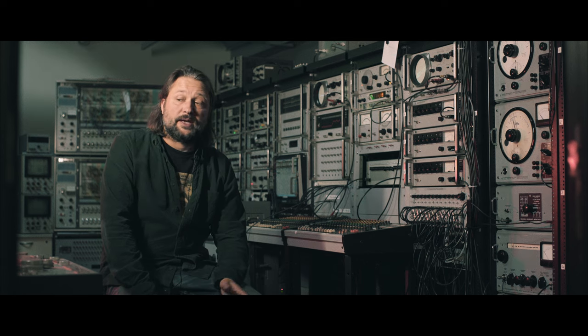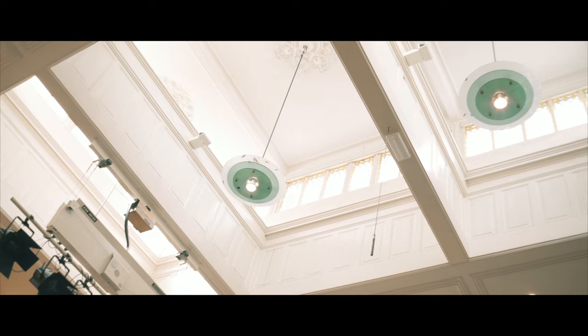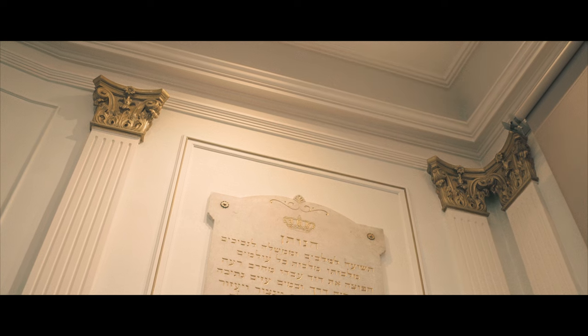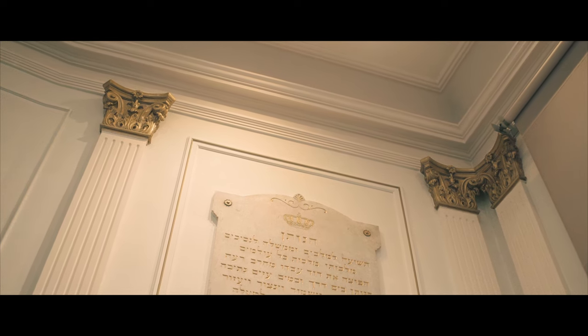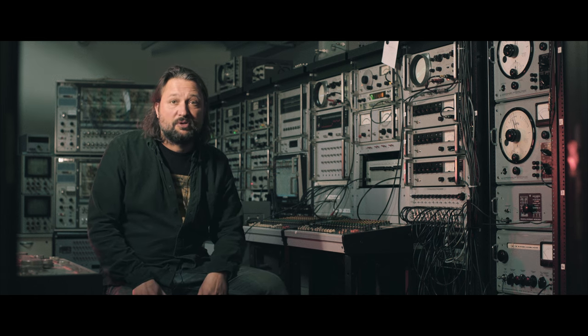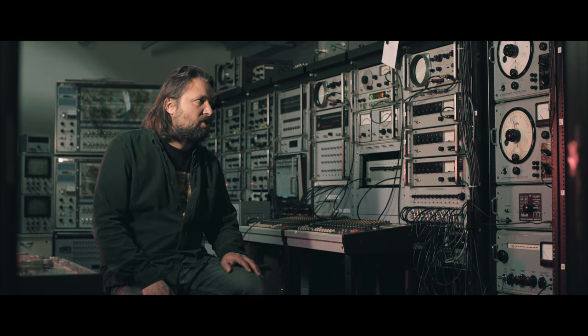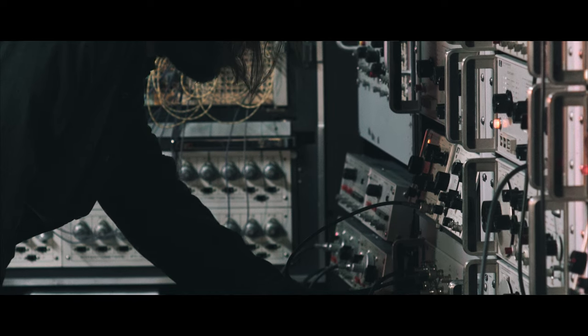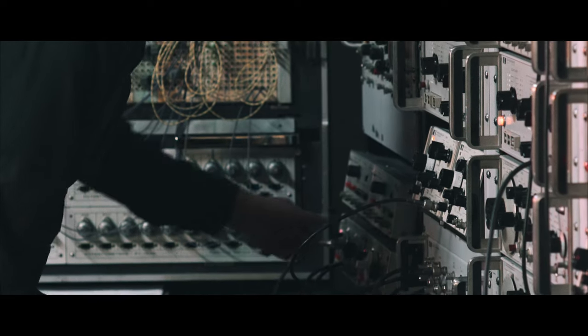Next to this studio is also a beautiful former synagogue which is now used as a concert hall for presentations — mainly classical contemporary music, but also jazz and of course some electronic music concerts related to what is produced and made here in these beautiful studios.